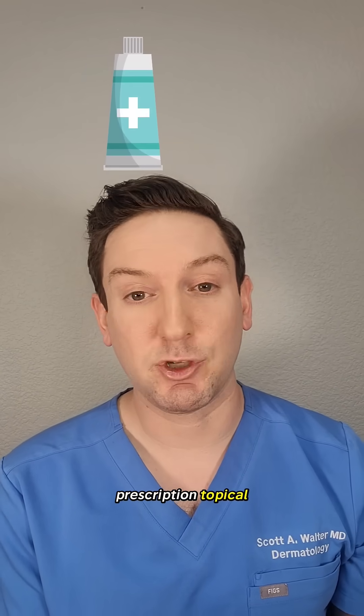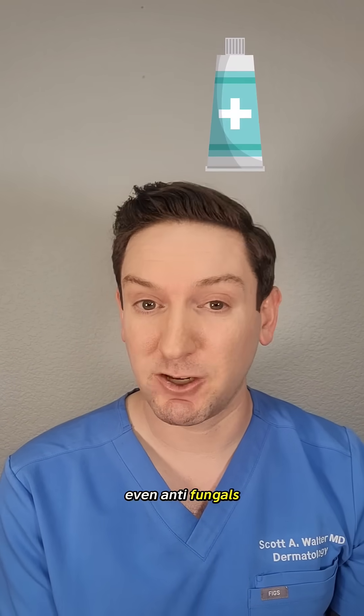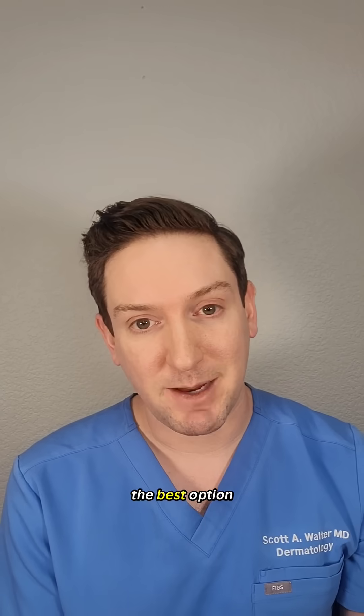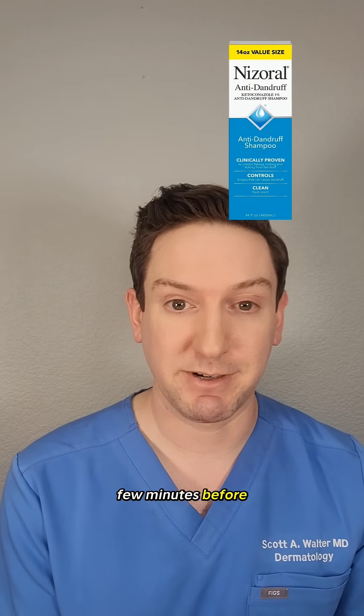For treatment, prescription topical anti-inflammatories and even antifungals work best. But before you see your dermatologist, if you're looking to try something over the counter, the best option out there is Nizoral shampoo, which you can use as a face wash. Just leave it on for a few minutes before rinsing.